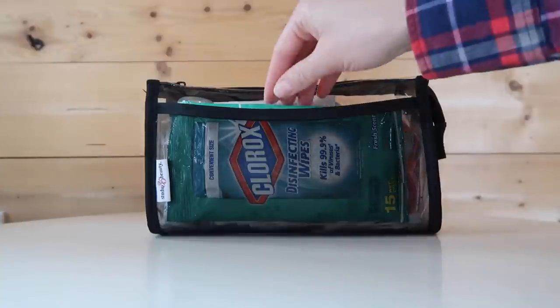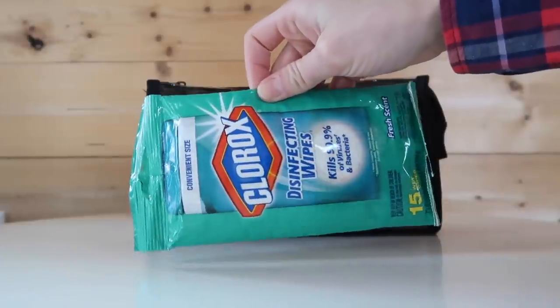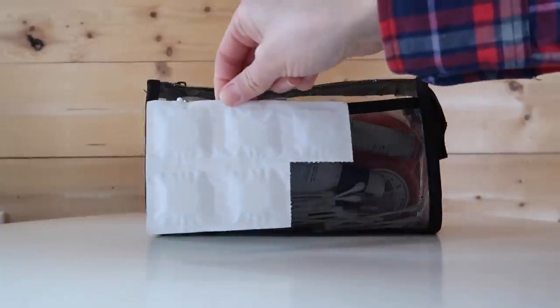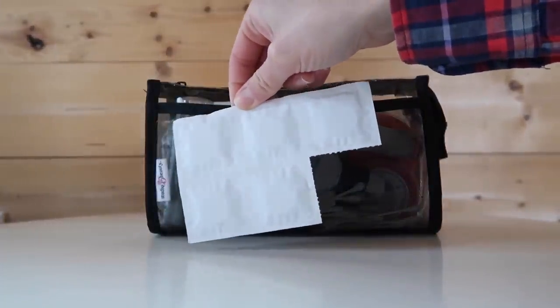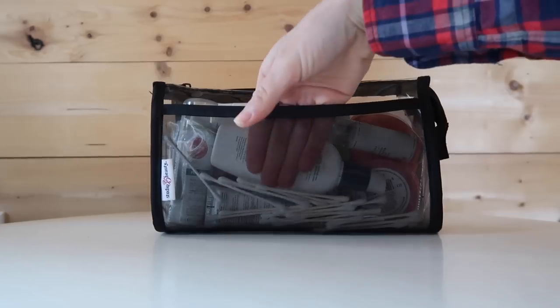In the side pocket of this bag I include some Clorox disinfecting wipes. You can pick up a smaller package at the dollar store or at Target in the travel section. I find that Clorox wipes can come in handy on an airplane or when you get to your destination and you're feeling weirded out by potential germs. I also have denture cleaner — I use these little capsules to clean my retainers at night. And finally in the side pocket I have some q-tips.